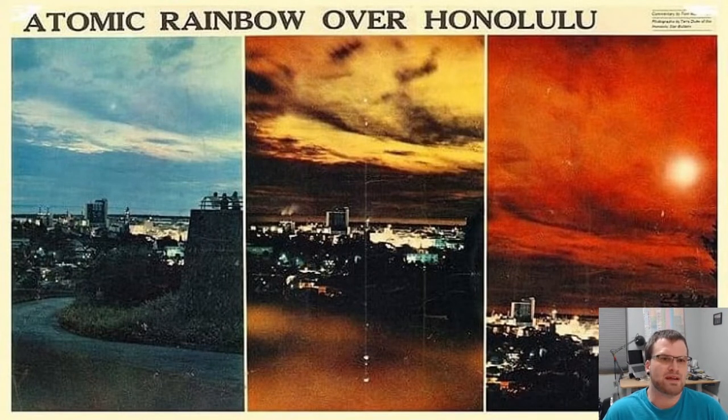What was Starfish Prime? Starfish Prime was the first high-altitude nuclear test conducted by the United States — a detonation of a nuclear weapon very high up in the atmosphere, instead of somewhere on the surface, underground, or close to the surface.